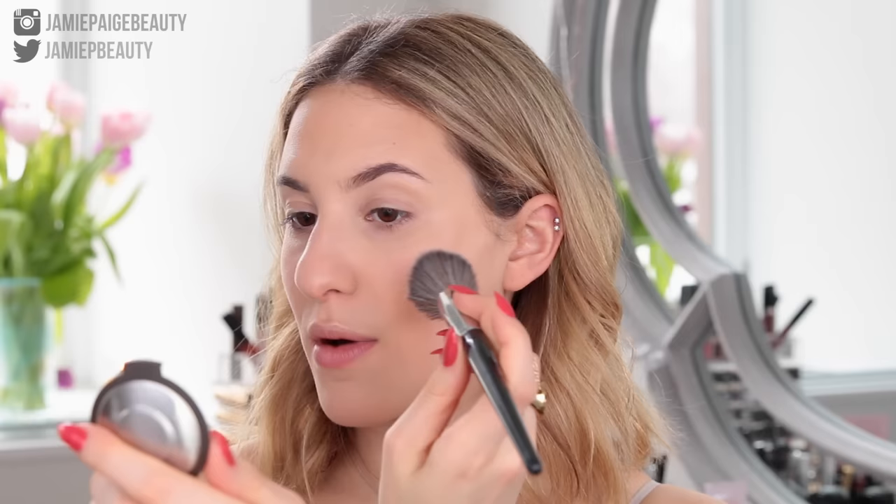For my blush, I'm going to be taking my Becca Mineral Blush in Wild Honey. I'm going to take a little bit on my Sephora Pro Airbrush Blush Brush and just put that right on the apples of my cheeks and blend it backwards. It gives such a pretty nude peachy glow to the cheeks, which I think is really beautiful for the springtime.